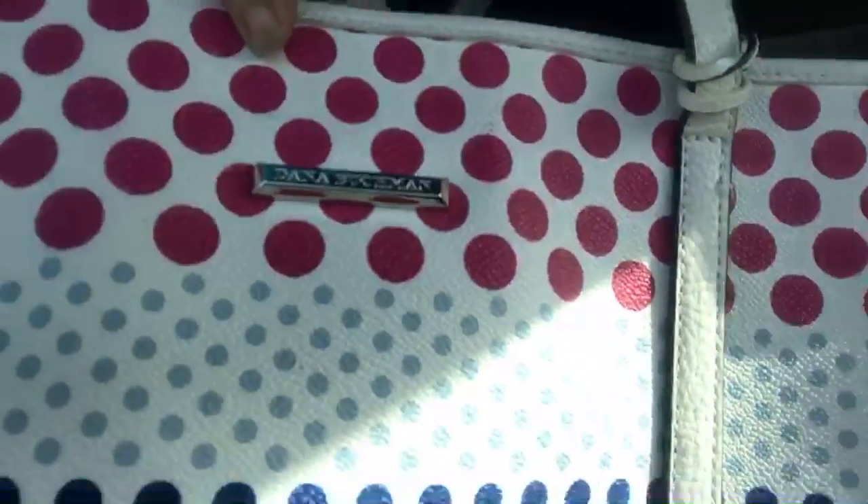Can you guys see the brand name on it? This is a Dana Buckman purse. The tag says Dana Buckman. That is not a cheap purse. It is beautiful on the inside — it's all zebra stripey. How much did I pay for that? Three dollars and fifty cents — and it's in great condition, not stained or anything. I feel like this is just as good quality as I would get off of ThredUp.